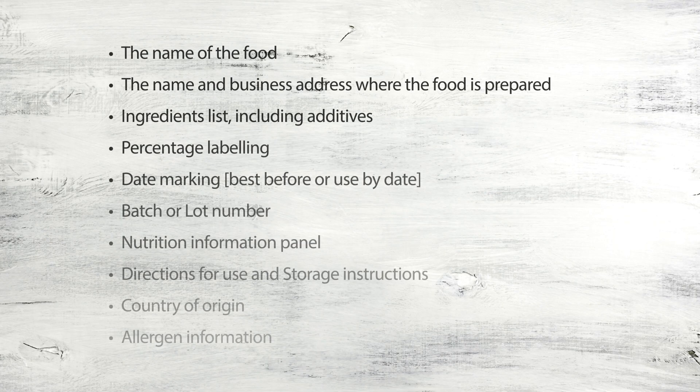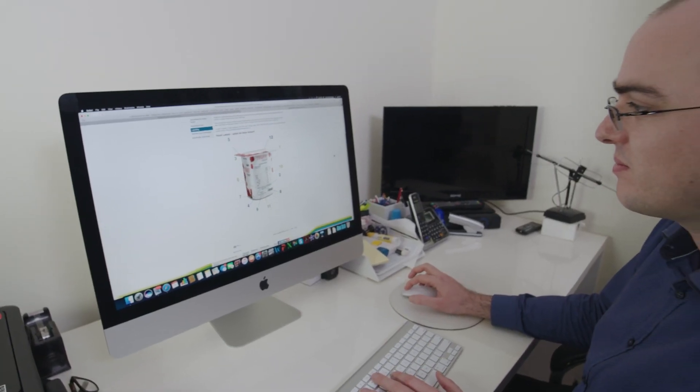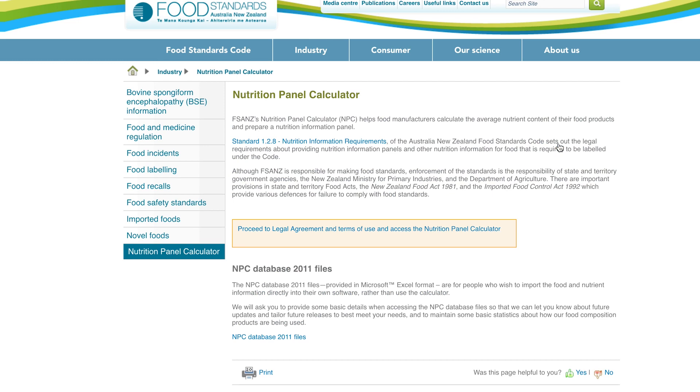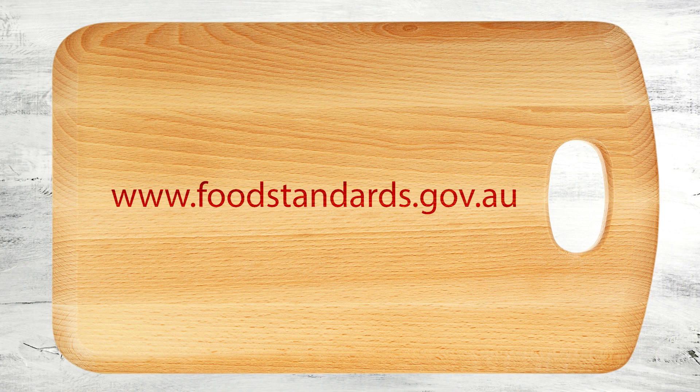All foods that are packaged must be labelled in accordance with the Food Standards Australia and New Zealand Code. The following information must appear on the food label and should be in English. Labels must not be misleading to customers, which includes making false or deceptive health claims. For access to a free food label creator and nutritional panel calculator, visit www.foodstandards.gov.au.